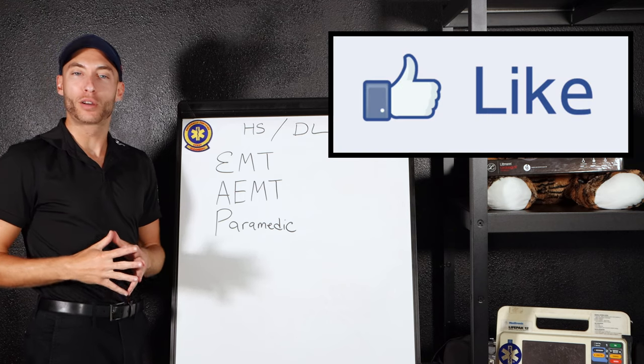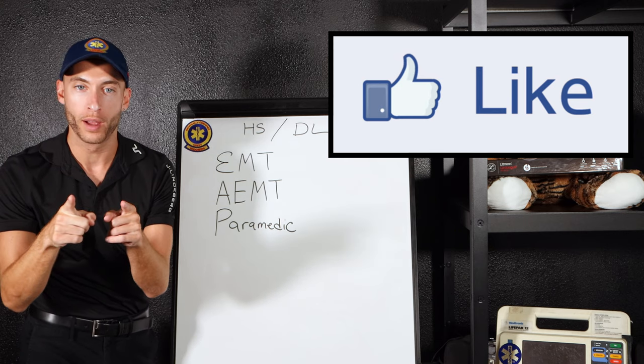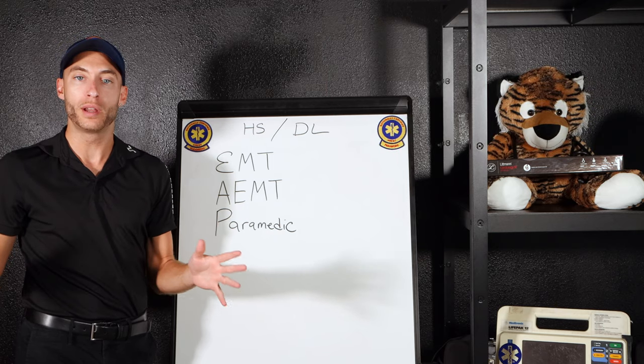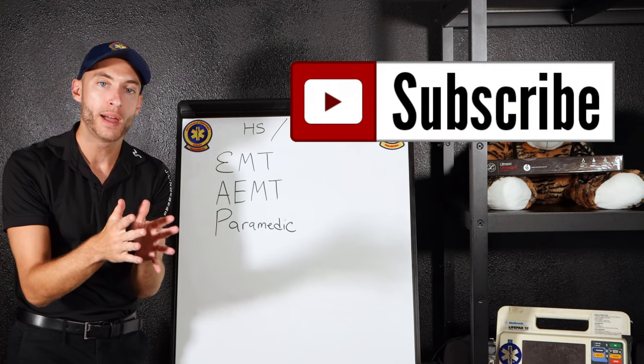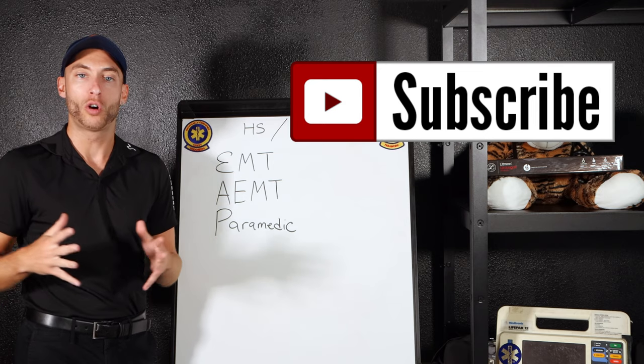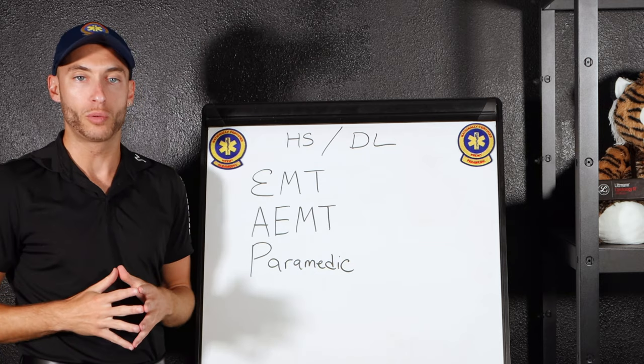Hey everyone, it's the Paramedic Coach, and before we begin, make sure to annihilate, destroy, smash that like button down below. And if you are new here, be sure to hit subscribe and the notification bell and join us here at the Paramedic Coach Army. Today we're talking about how to actually work on an ambulance.